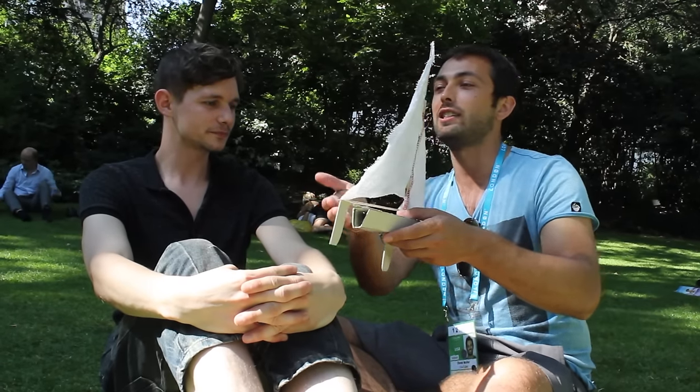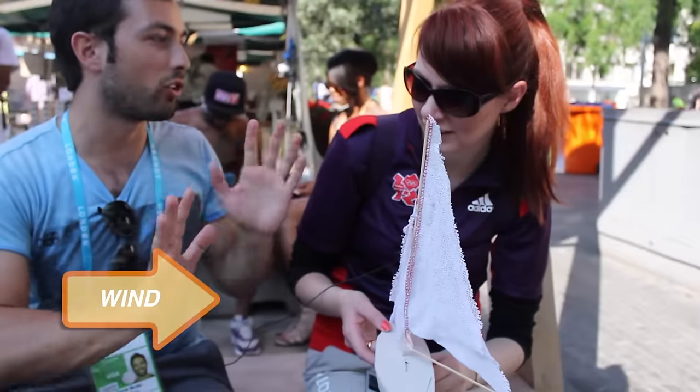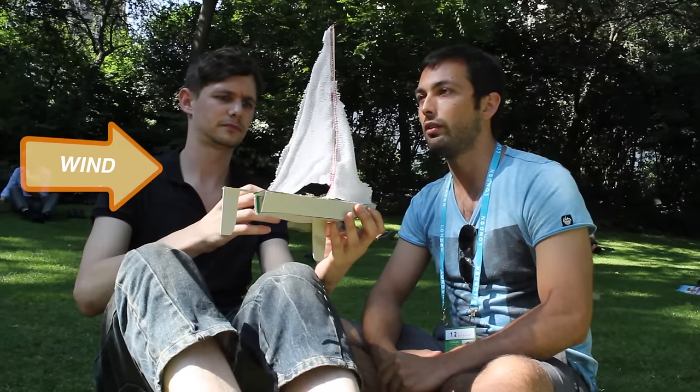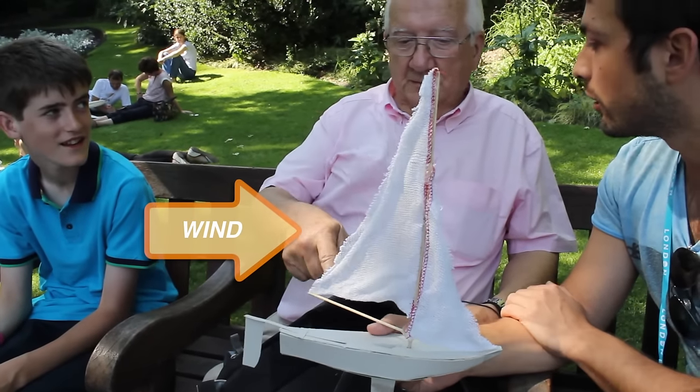So my question to you is, let's say the wind is coming from over there. I want you to position the boat in whatever direction you think will make it go the fastest. And how would you set it up? And then you can set the sail how you want, something like that. Take this way. You want to point the boat this way? What would you want to do?